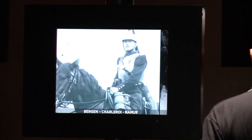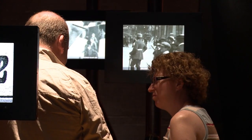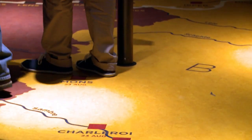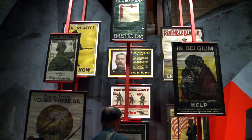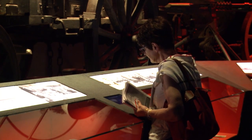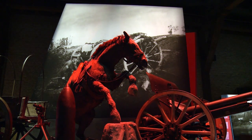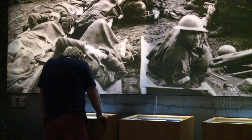Each year, more than 200,000 people from 70 countries visit the In Flanders Fields Museum in the West Flemish city of Ypres in Belgium. Here, they experience the horrors of the First World War that destroyed the whole city and region. The museum does not bombard the visitor with historical facts and figures; it focuses on the human stories that show the impact of the war on the life of common people.